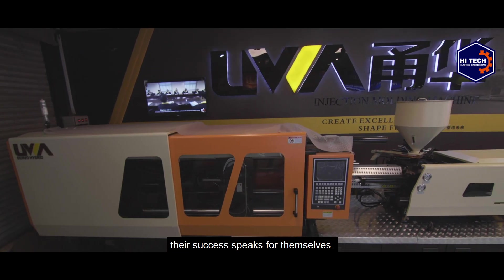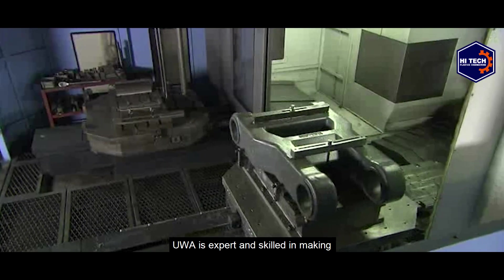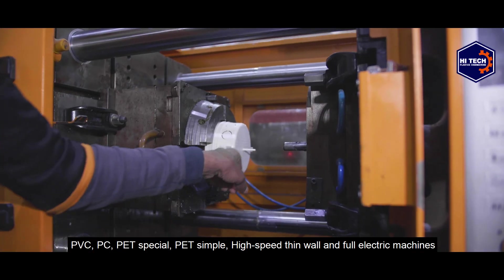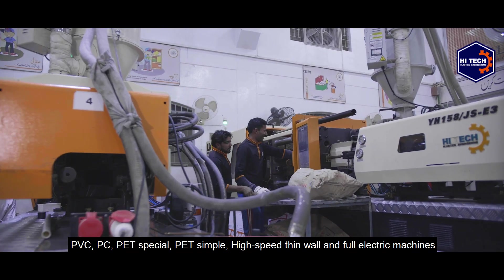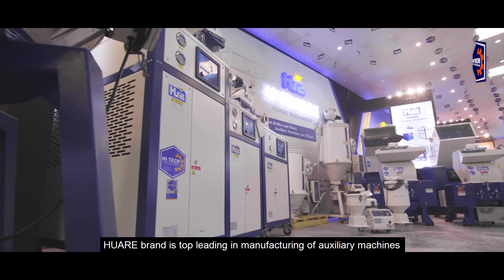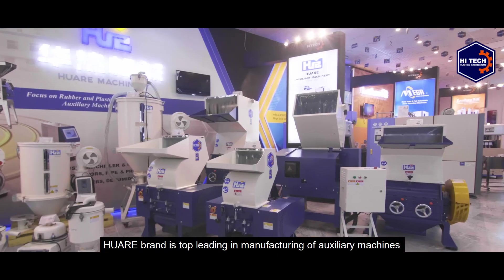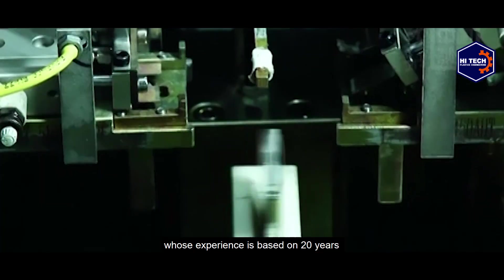Their success speaks for themselves. UVA is expert and skilled in making PVC, PC, PET spatial, PET simple, high-speed thin wall, and full electric machines.